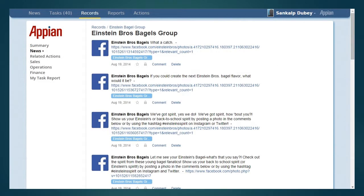Let us now have a look at the news dashboard. It provides the latest updates from Einstein Brothers Bagel Group's Facebook pages and Twitter account as well.